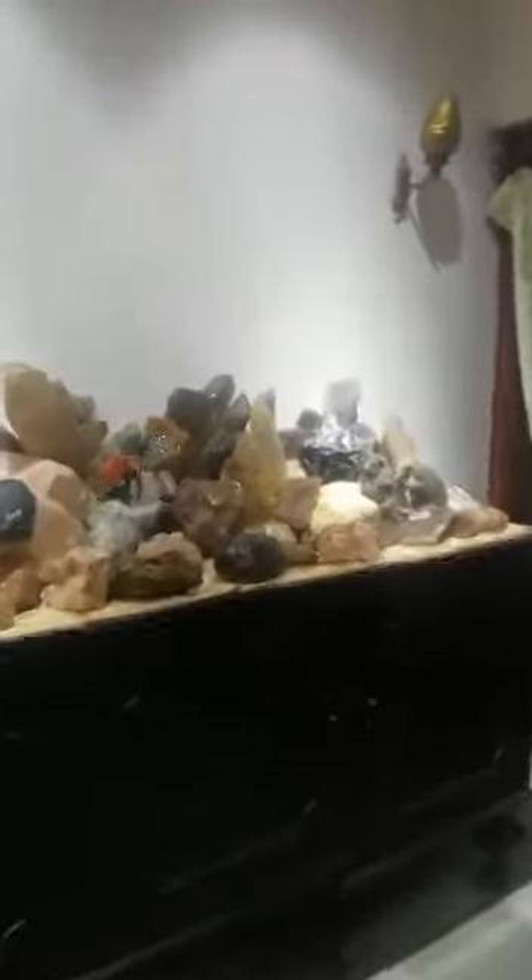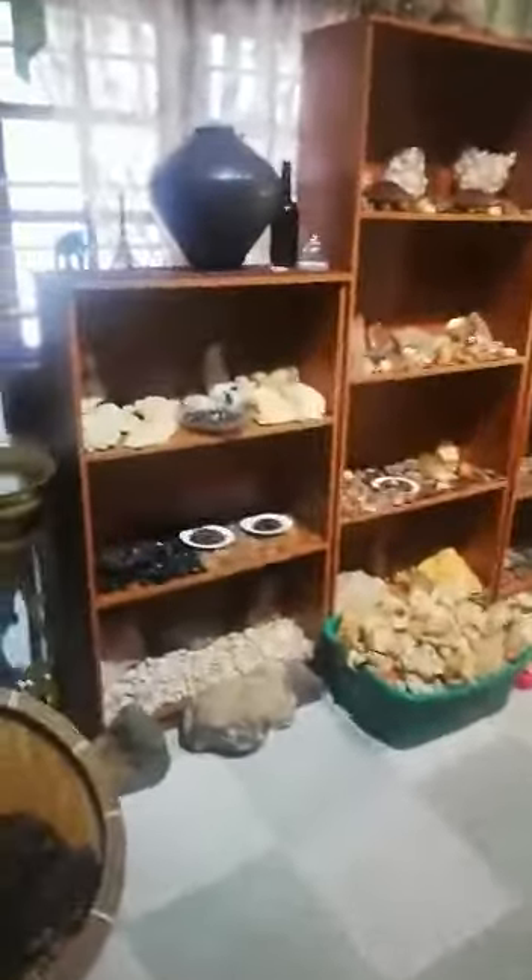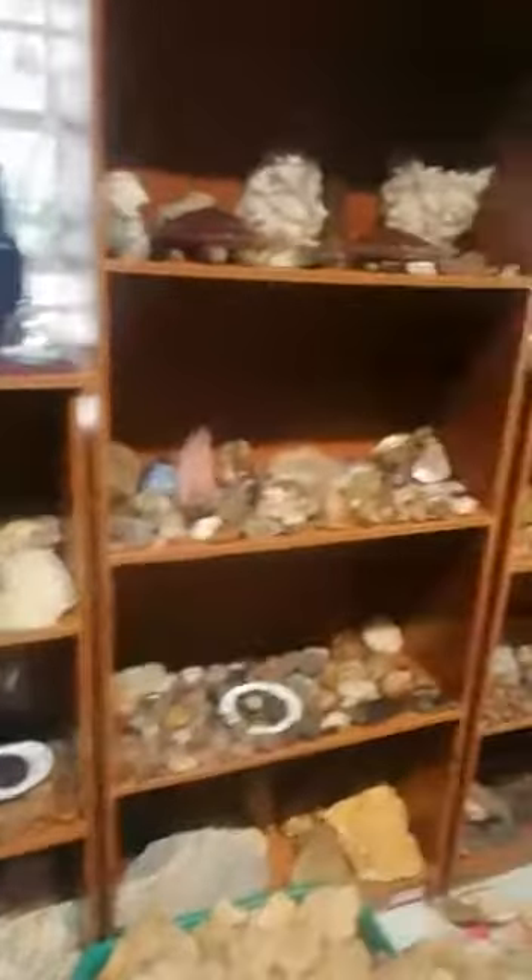This is my museum. I specialise in rare stones.